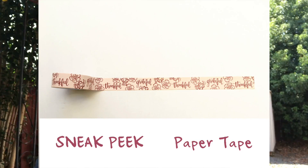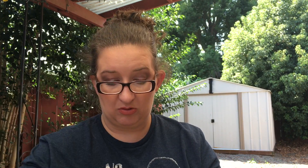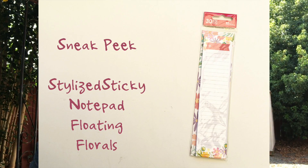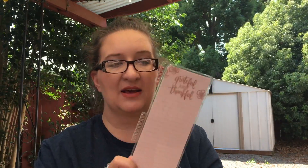Grateful and thankful washi tape — you can see it's the floral ink pattern in cream and maroon. Some grateful and thankful stickers in blue, peach, and maroon. A grateful flare pin. Full box-length sticky notes — I don't have any of these yet, so that's pretty cool. And a grateful and thankful double-sided metallic dashboard with a list pad on one side and a blank side on the other.